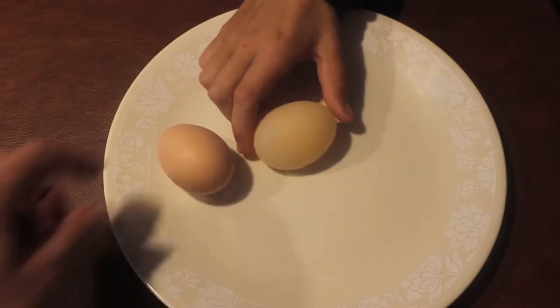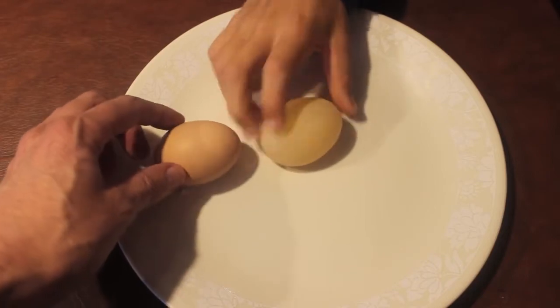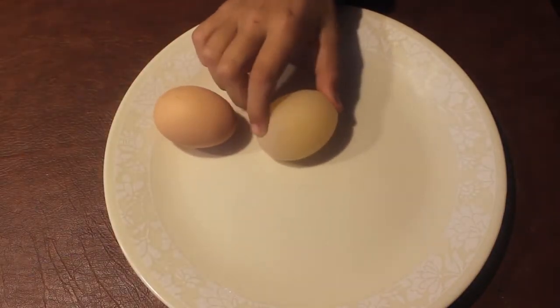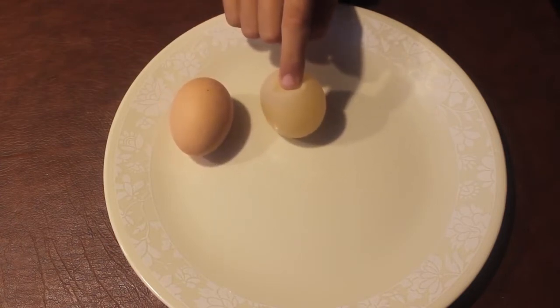Alright, so here are the two eggs. Here's the regular standard egg with shell, and here is our shell-less egg. It has what you'd call the membrane that holds it — so it's rubbery.